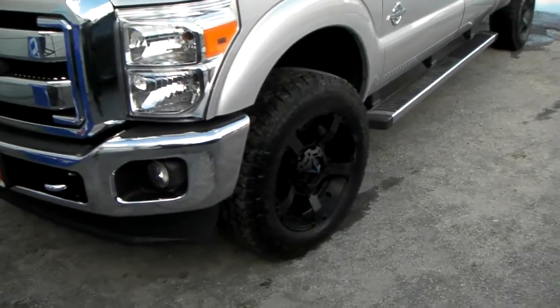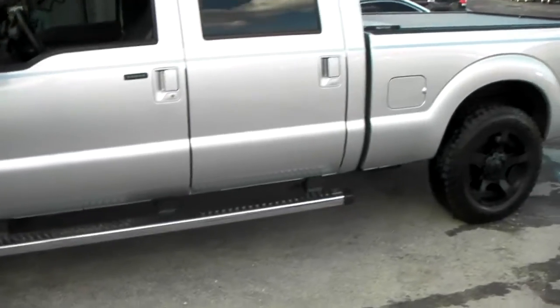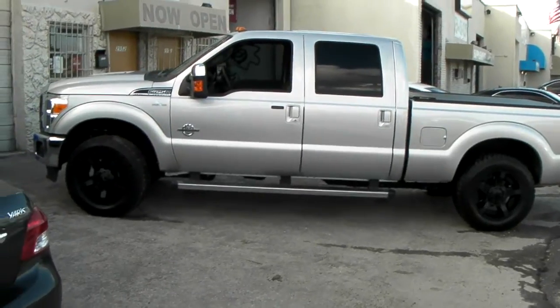You can find these online at DublinTires.com for an absolutely great price, or give us a call at 877-544-8473. We'll get you hooked up with a wheel and tire package. This is your boy KB from Dublin Tires TV, signing off.